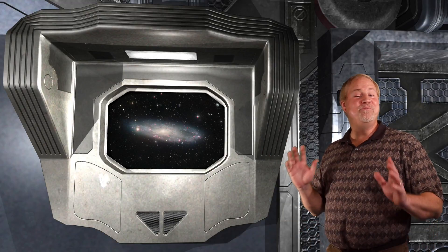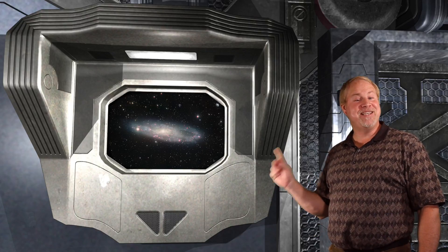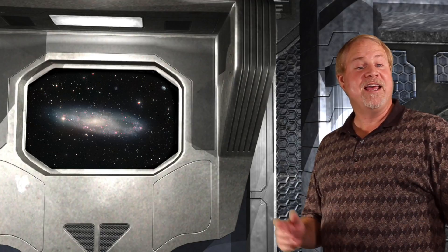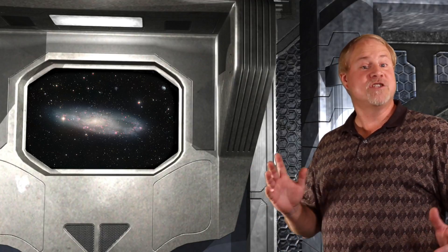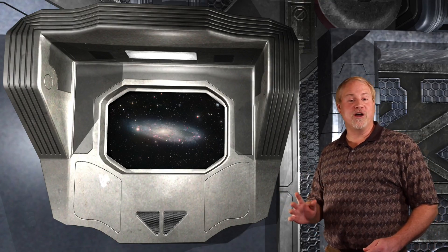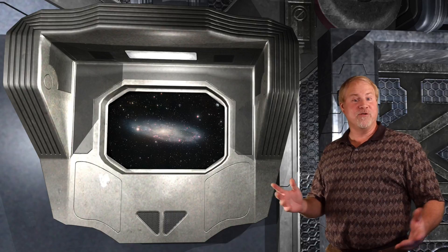NGC 247 is a beautiful and large spiral galaxy in the neighboring constellation of Cetus the Whale. It's a member of the Sculptor Group cluster of galaxies, and it's actually gravitationally connected to NGC 253, the Sculptor Spiral mentioned earlier. NGC 247 is very large, spanning a full 19 minutes of arc long and 5 minutes of arc across, so it's basically a needle galaxy.